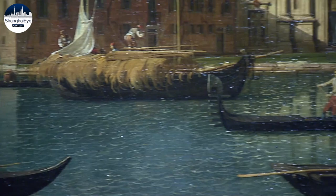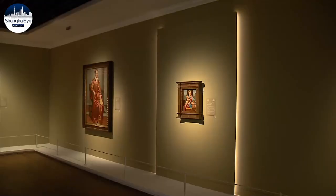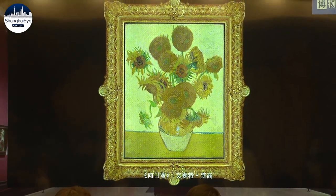The deputy director of the Shanghai Museum said they will also hold a digital component to the exhibition to display other pieces from the London National Gallery that didn't make the trip to Shanghai this time, including Van Gogh's Sunflowers and Monet's Water Lilies.